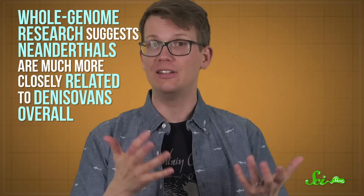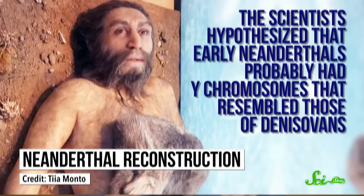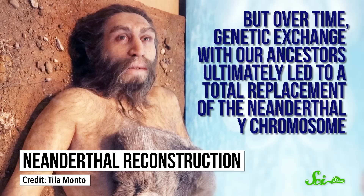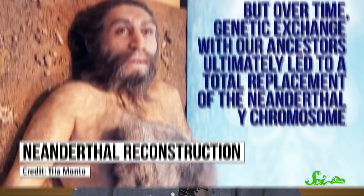And what they found is that these Y-chromosomes tell a different story than the rest of the chromosomes. While whole genome research suggests Neanderthals are much more closely related to Denisovans overall, the Y-chromosomes of the Neanderthal males look much more similar to us. The scientists hypothesized that early Neanderthals probably had Y-chromosomes that resembled those of Denisovans, but over time, genetic exchange with our ancestors ultimately led to a total replacement of the Neanderthal Y-chromosome.